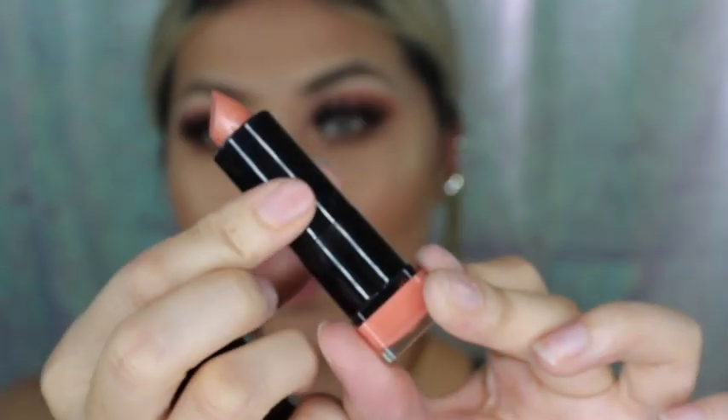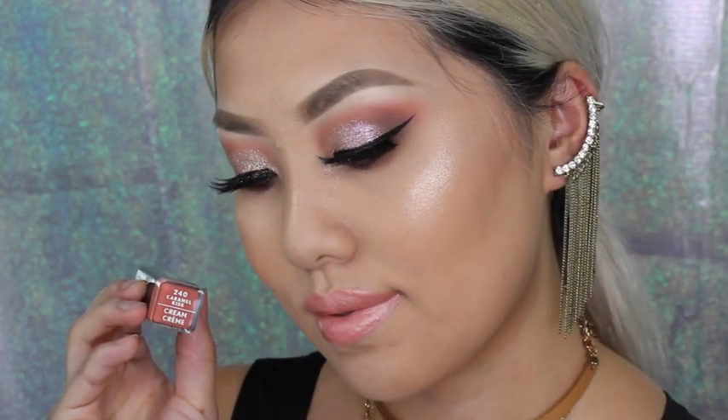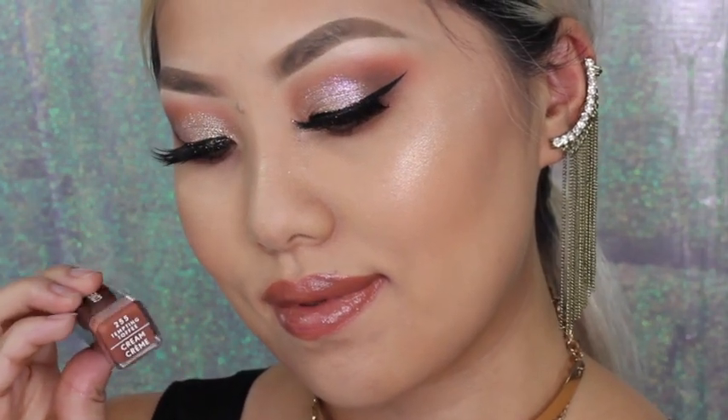This first one is a cream finish and this color is Caramel Kiss. These cream finish ones apply just like butter and they're super moisturizing. This shade is Tempting Toffee, also a cream finish.